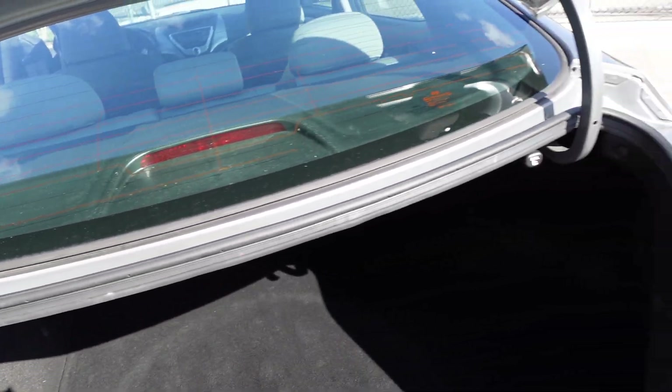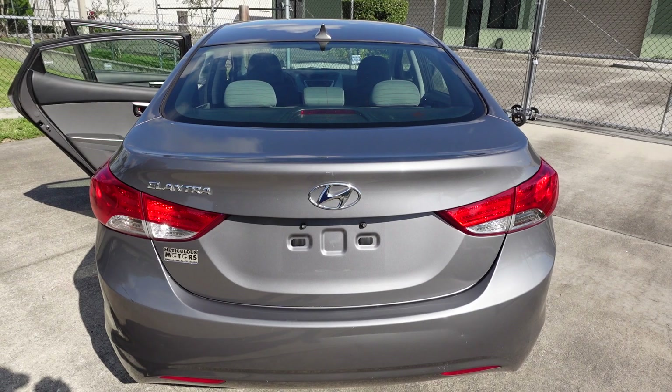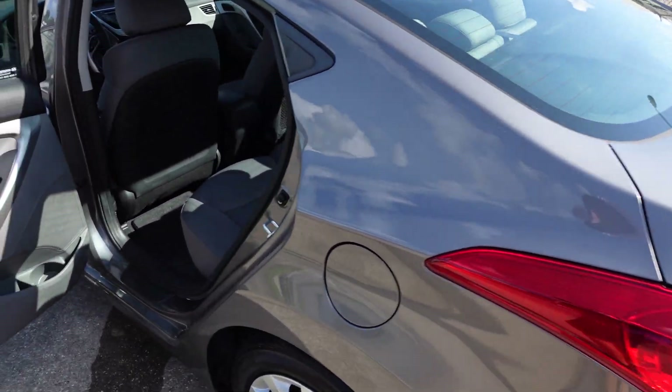It comes with a tire inflator kit — again, very common for Hyundai and Kia to have that. It has split fold 60/40 rear seats, so you can pull those tabs and fold the rear seats down to give you plenty of trunk space. It's definitely a very efficient vehicle, not only with fuel but with space and functionality.